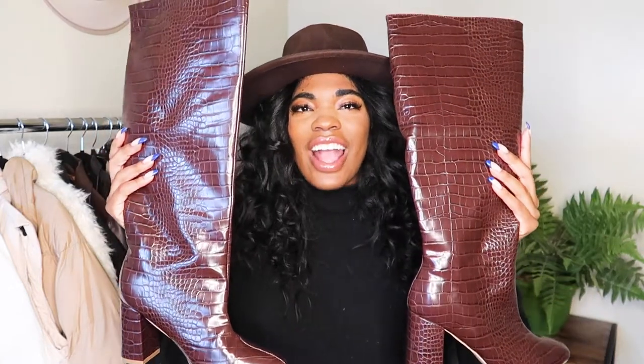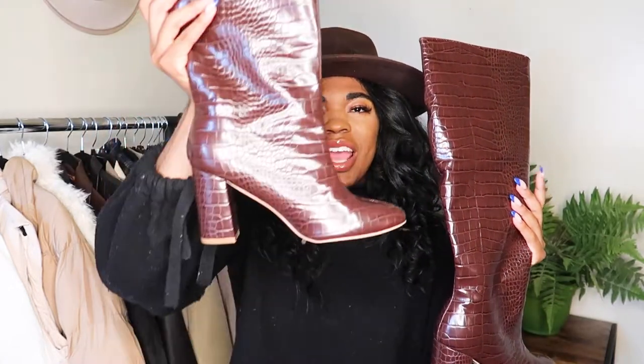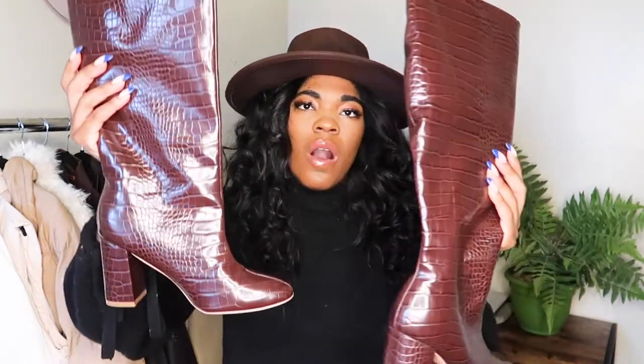The next pair of tall boots are also from Missguided in a true brown color. They have a chunkier heel so they're comfortable for walking long distances. They come up to just below my knee. I love the length, the fit, and the crocodile print — it adds a really nice texture versus just a plain stark color.